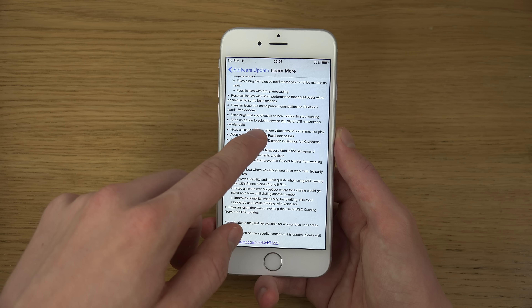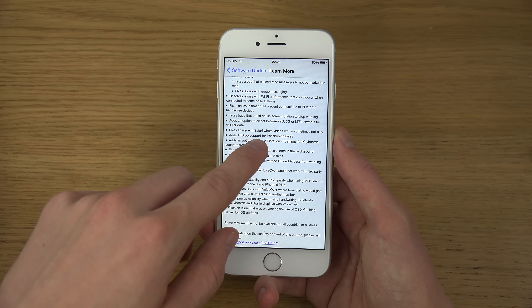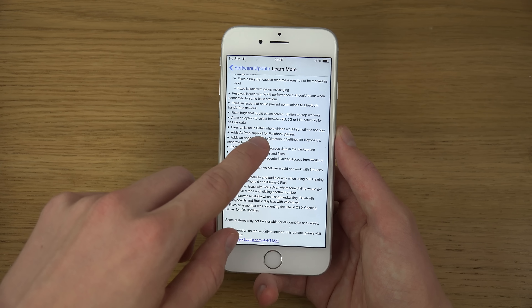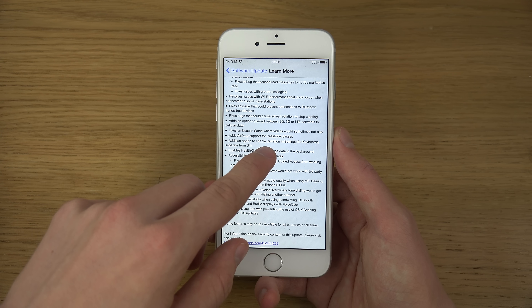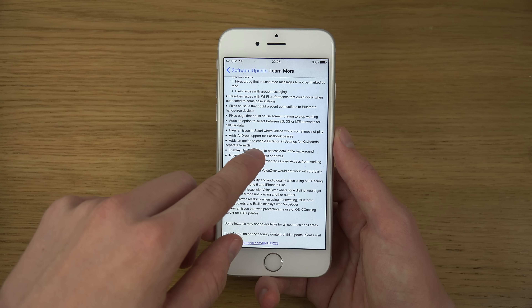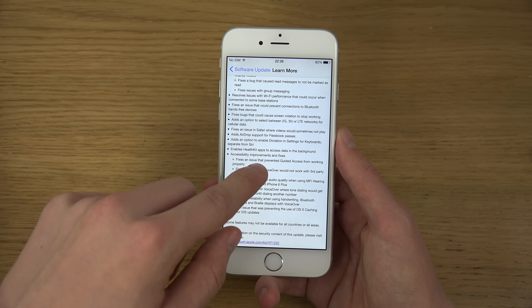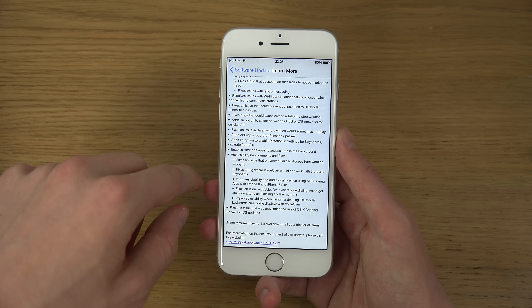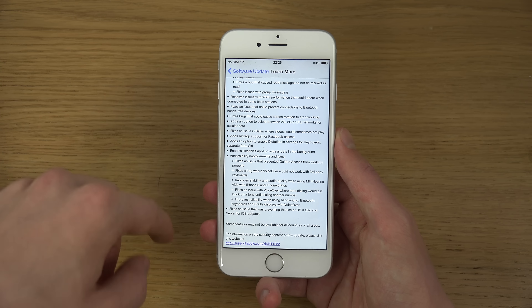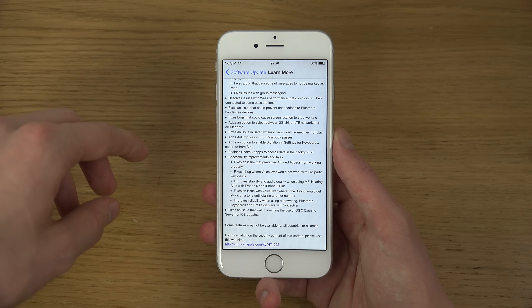There's a bug fix that could cause screen rotation to stop working, and an option to select between 2G, 3G, or LTE for cellular data. Fixes an issue in Safari where videos would sometimes not play, adds drop support for Passbook passes, adds an option to enable dictation in Settings for keyboards, and separation of Siri enables HealthKit apps to access data in the background, plus accessibility improvements.